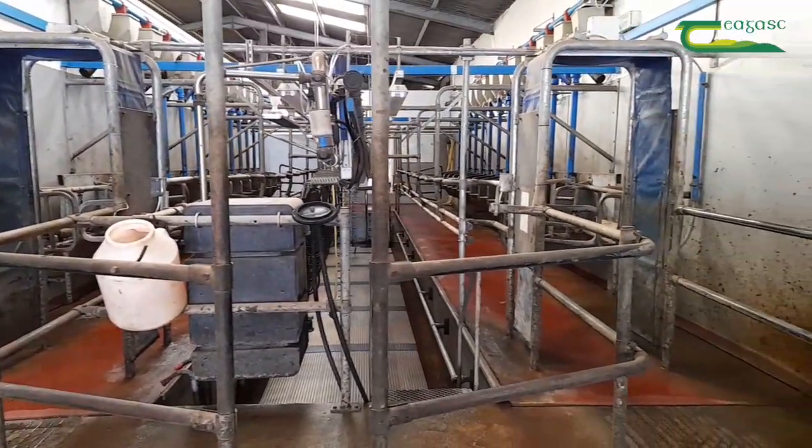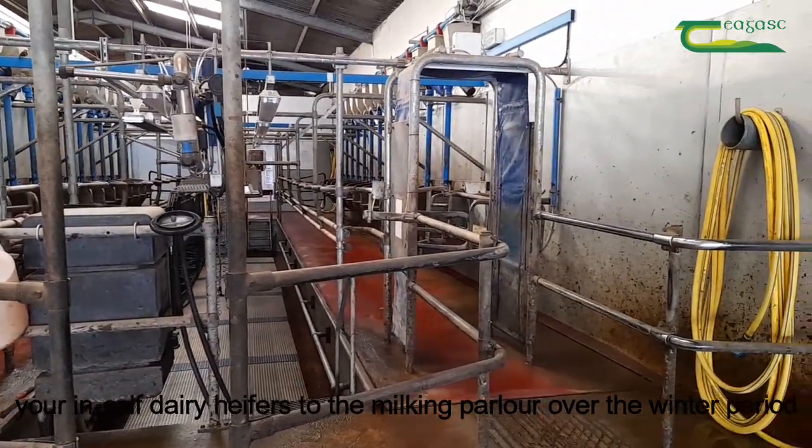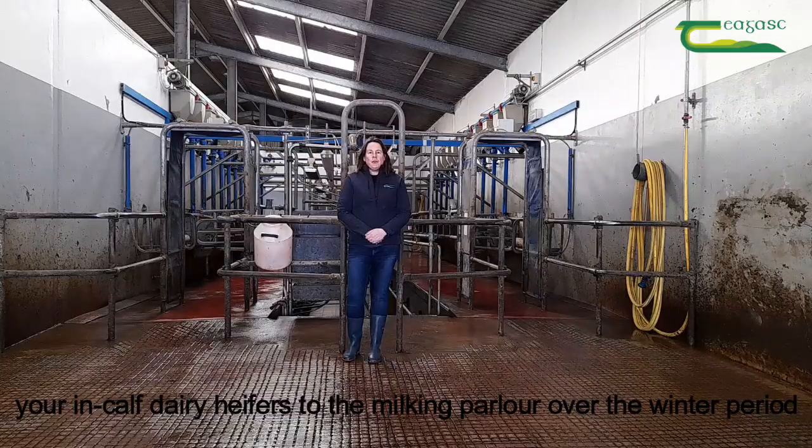In order to reduce stress after calving, try to introduce your in-calf dairy heifers to the milking parlour over the winter period.